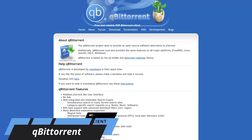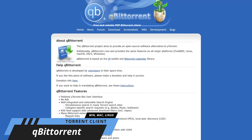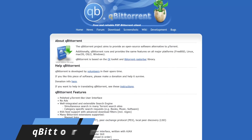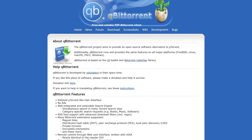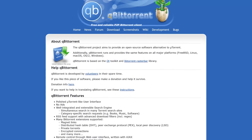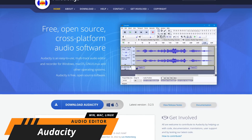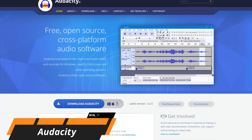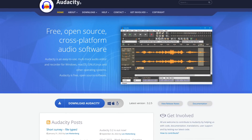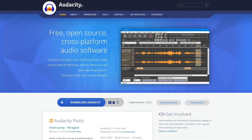qBittorrent is a torrent client that is open-source and ad-free, with a built-in search engine and media player. Aside from the negative attention torrents get for illegal file sharing, legitimate uses include the sharing of free software and downloading of files you already own. Audacity is an open-source, multi-track audio editor and recording program that's great for both beginners and professionals. It had an issue a couple of years back regarding opt-in telemetry that caused negative backlash, but that decision has since been reversed.